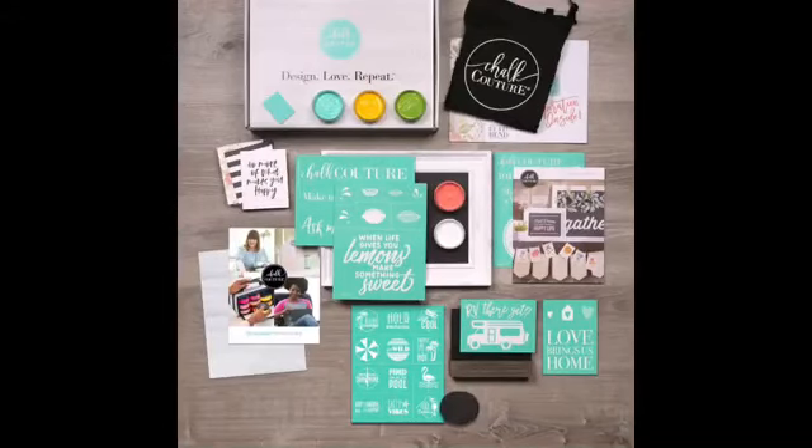What's really cool is our products can be used on an array of surfaces — chalkboard, wood, glass, tin, metal, canvas, cardstock. You can make t-shirts, dish towels, pillowcases. The list is truly endless. But the greatest thing I can offer to you is being a designer just like myself.